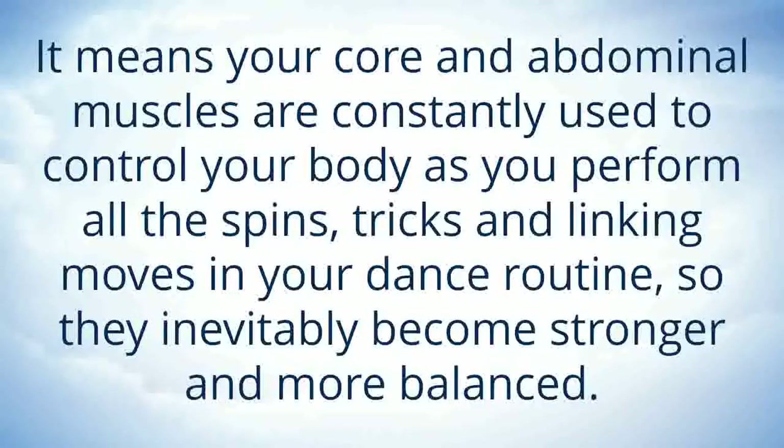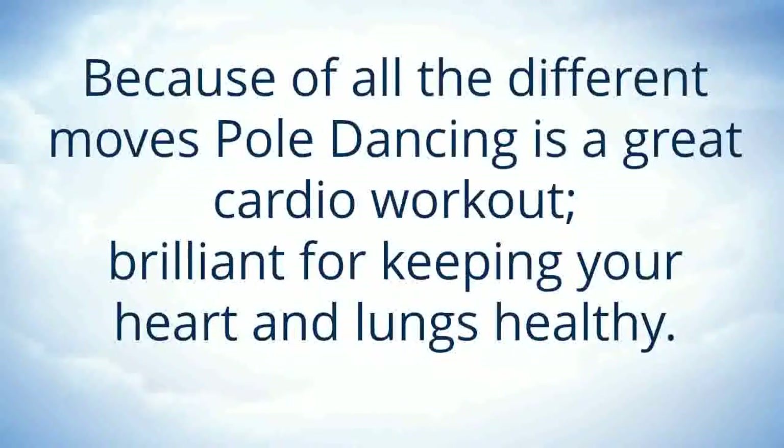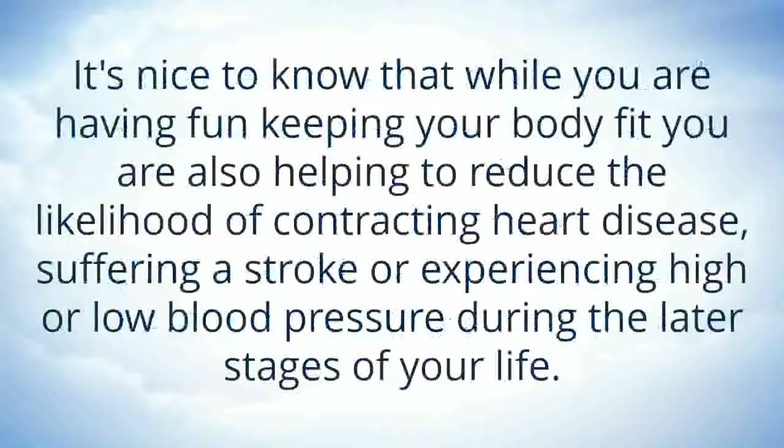So eventually they become stronger and more balanced. Because of the different moves, pole dancing is a great cardio workout, brilliant for keeping your heart and lungs healthy. It's nice to know that while you're having fun keeping your body fit, you're also helping to reduce the likelihood of contracting heart disease, suffering a stroke or experiencing high or low blood pressure during later stages of your life.